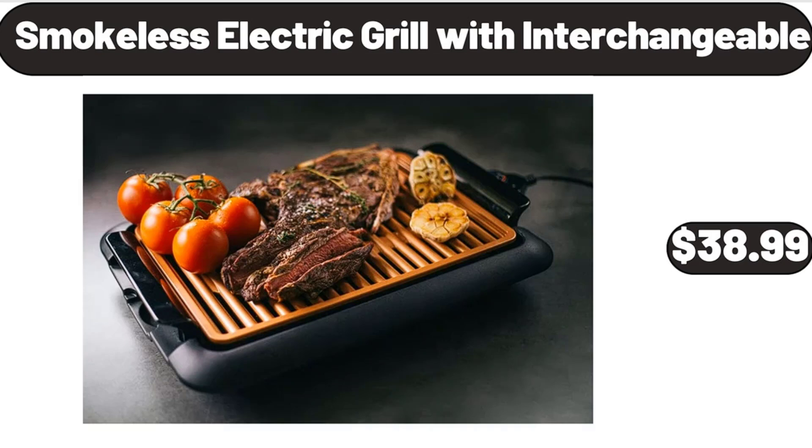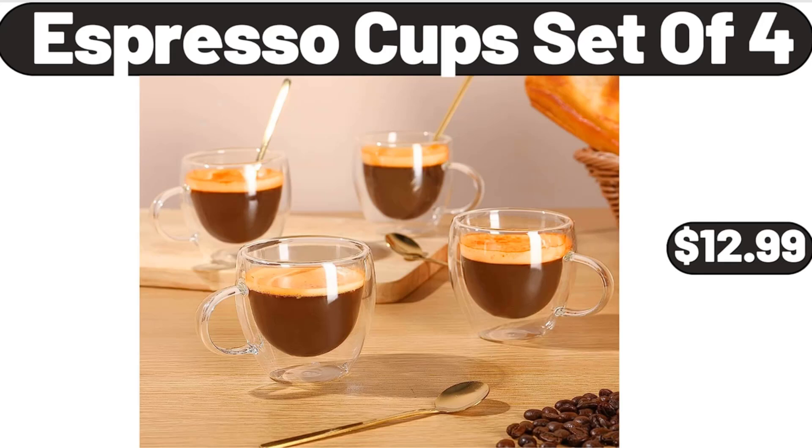Smokeless Electric Grill with Interchangeable, $38.99. Espresso Cups Set of 4, $12.99.